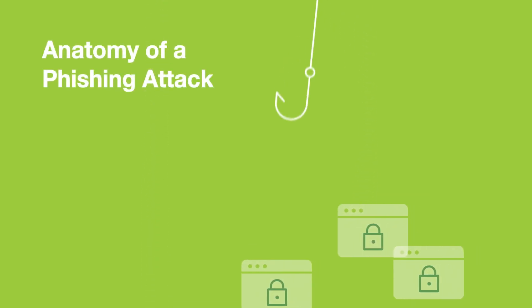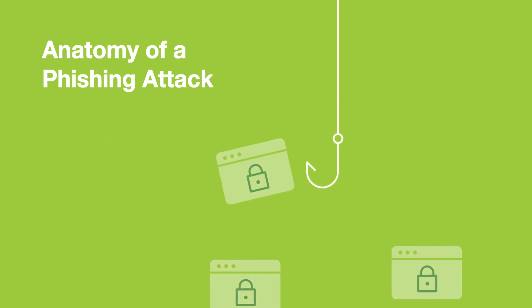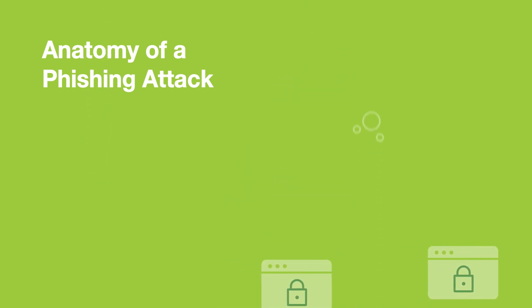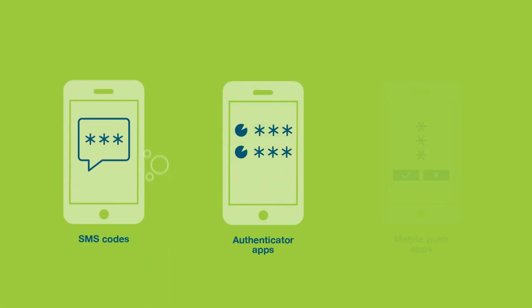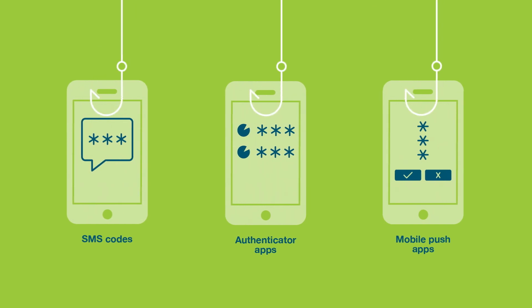Phishing attacks may have been happening for many years, but they're still wildly successful, even when users and businesses have taken extra steps to secure their online accounts. Popular two-factor authentication methods like SMS codes, mobile authenticator apps, or mobile push apps are still vulnerable to modern phishing attacks.